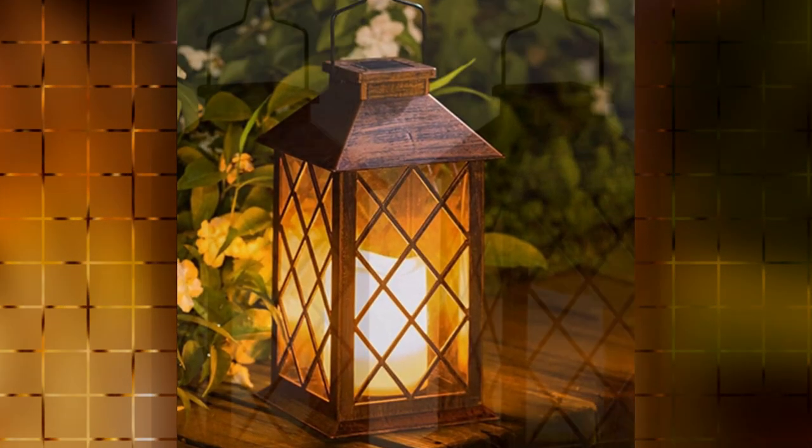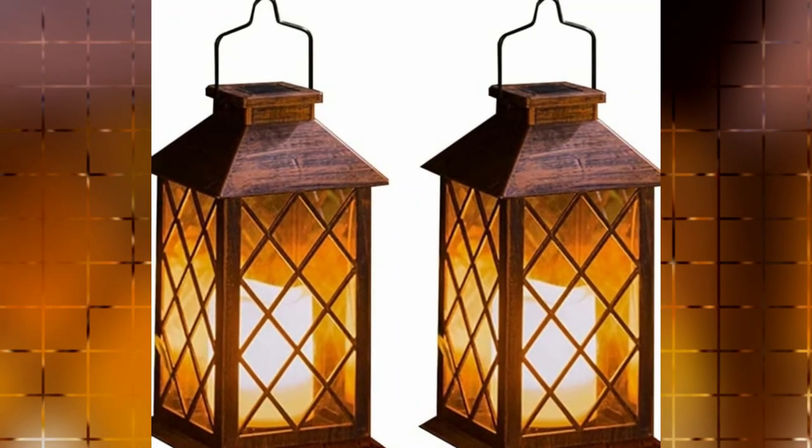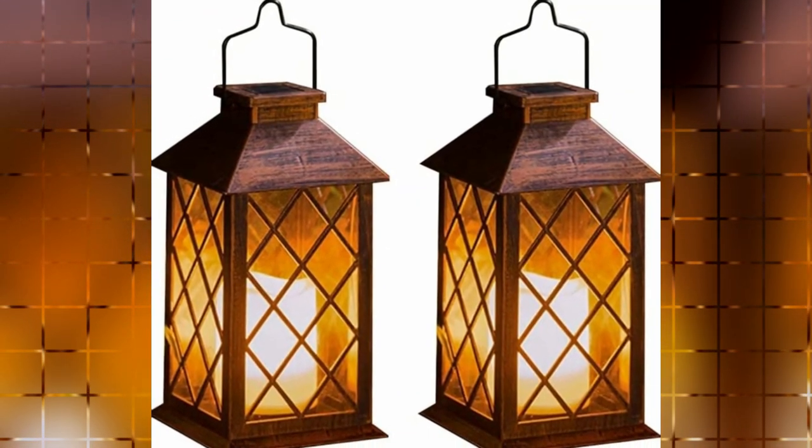Whether it's for outdoor gatherings, garden decor, or adding ambience to your table, this solar lantern is a perfect choice.